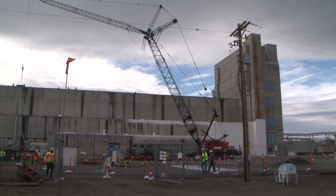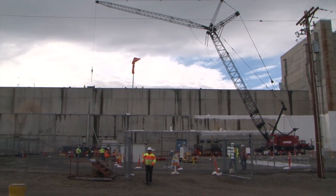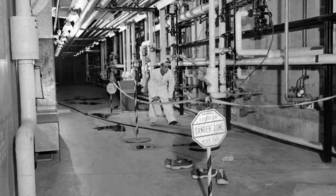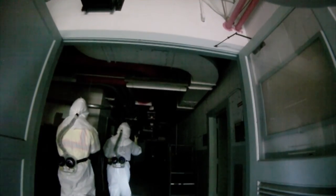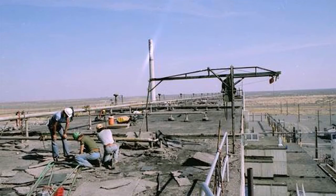Workers are replacing the roof of a Hanford canyon that dates back to the plutonium production era. The primary job of Redox, or the reduction oxidation plant, was to process uranium fuel rods, starting in the 1950s. Redox remains highly contaminated, and the last time its roof was replaced was in the 1980s.